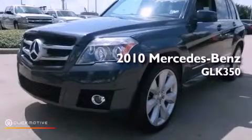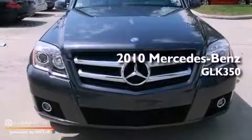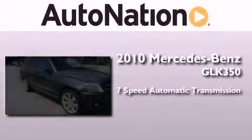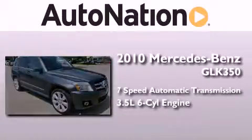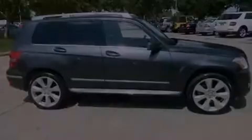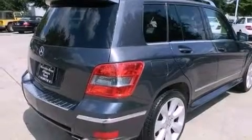This is a certified pre-owned 2010 Mercedes-Benz GLK 350. This crossover has a 7-speed automatic transmission and a 3.5-liter V6. Its top features include traction control and stability control systems, aluminum wheels, roof rails, and a tire pressure monitoring system.